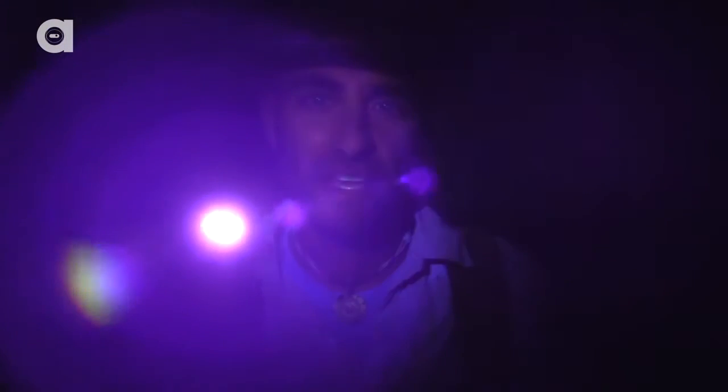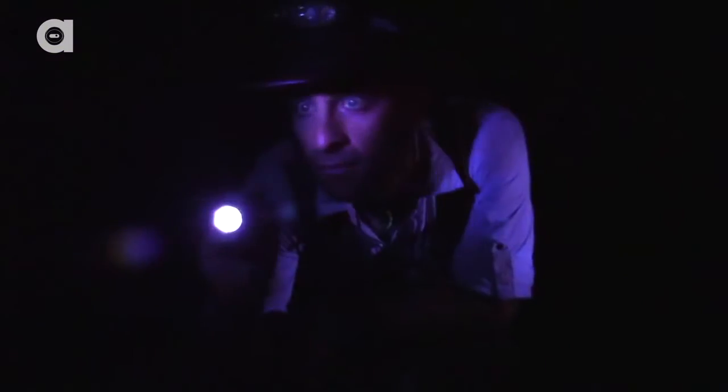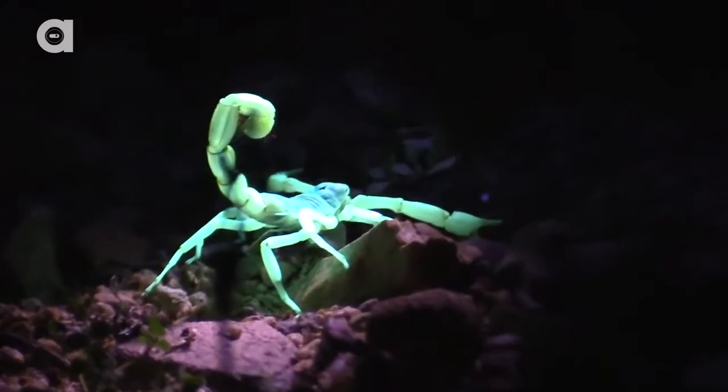The best way to locate scorpions in the dark is a blacklight. Tonight we're gonna go out and try to find some giant desert hairy scorpions. Encountering these predators at night with a blacklight is a fun and easy way to find them.